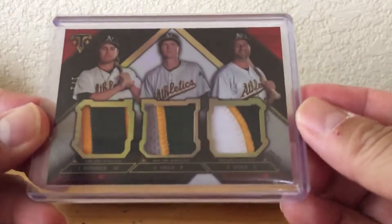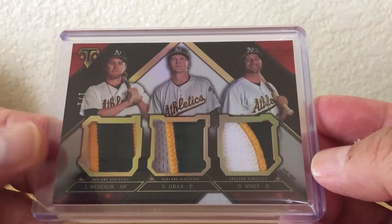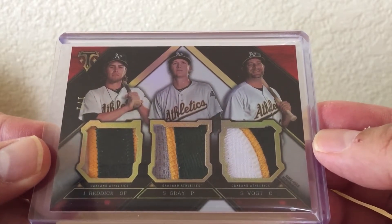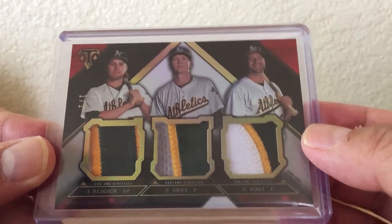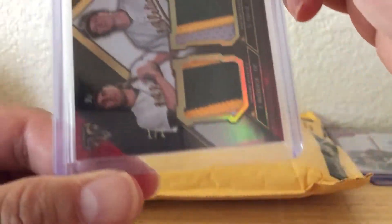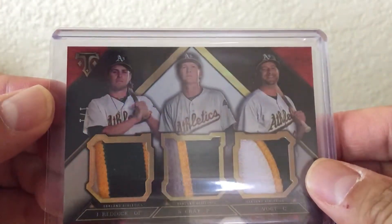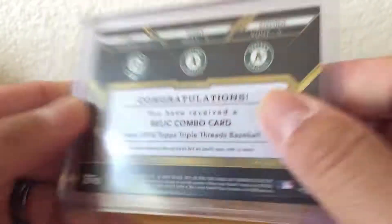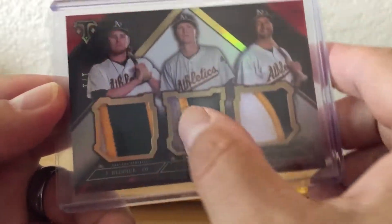This is a 1 of 1 triple patch from Triple Threads — Josh Ruddock, Sonny Gray, Steven Vogt. But it is a 1 of 1, Ruby Parallel, 2016 Triple Threads. Pretty sick patches there.